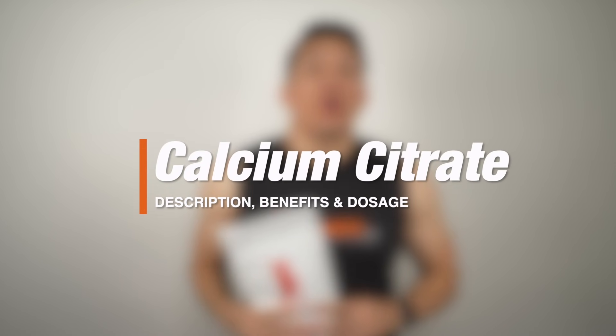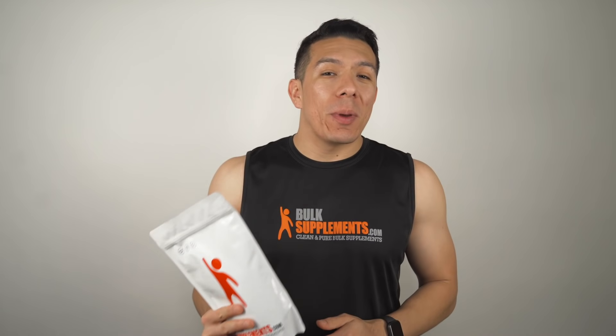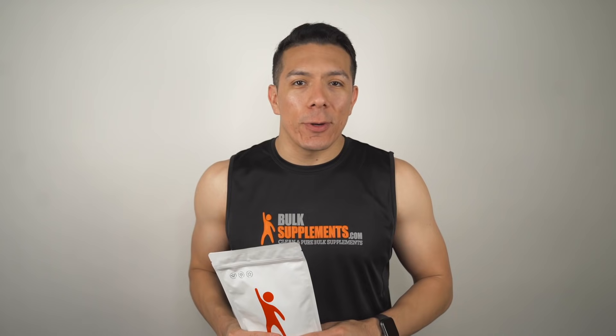What's up, George here with Bulk Supplements, and today we're talking about calcium citrate. We'll go over a brief description, we'll talk about the benefits and common uses, and we'll also go over the recommended dosages. Let's get into it.